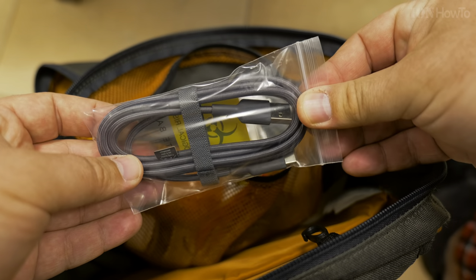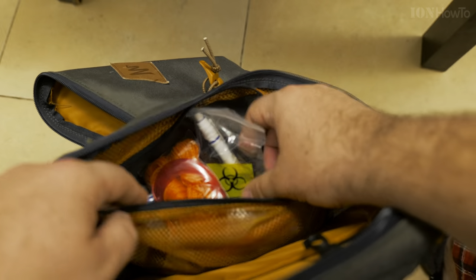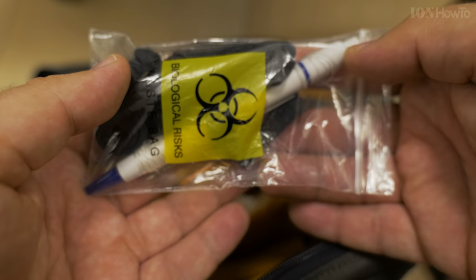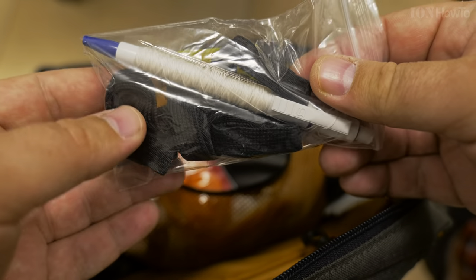Here I have a USB-C cable — USB Type-A to USB-C — to charge the phones. And here I have a bit of a safety emergency kit.